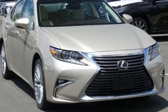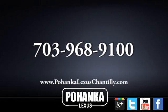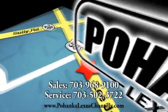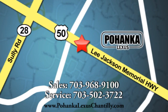Lexus — performance in every detail. The time is now. See it for yourself today. Call us now for more information on this vehicle or visit today. We're conveniently located at 13909 Lee Jackson Memorial Highway in Chantilly.